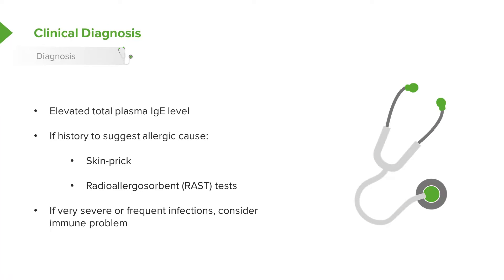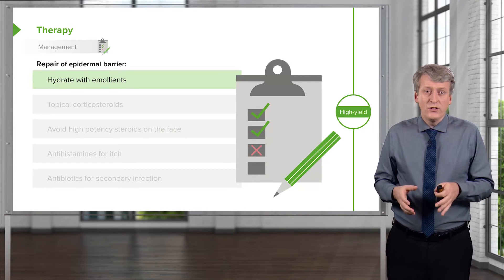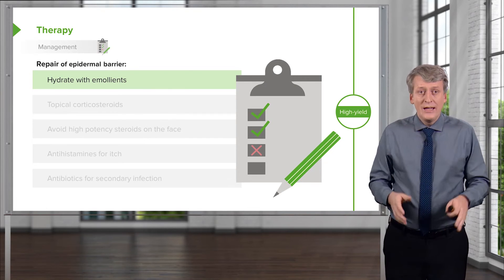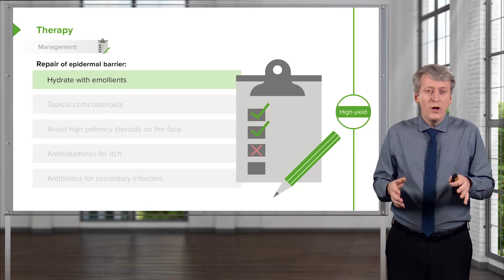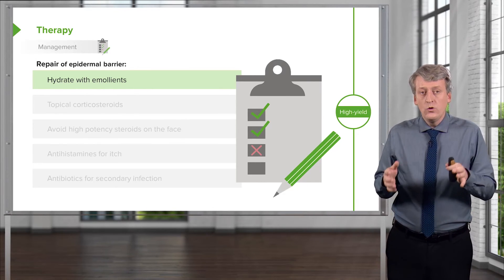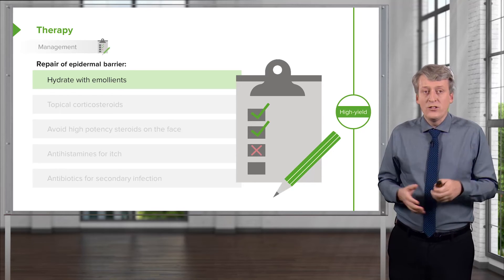Examples of immunodeficiency conditions associated with eczema include Job's syndrome, which is a hyper-IgE syndrome, and Wiscott-Aldrich syndrome. Regarding management, the most important thing for all patients is to make sure their skin remains well-hydrated with emollients. It doesn't really matter which emollient is used — only that it's done routinely. We usually recommend Eucerin or a similar emollient at least twice a day.